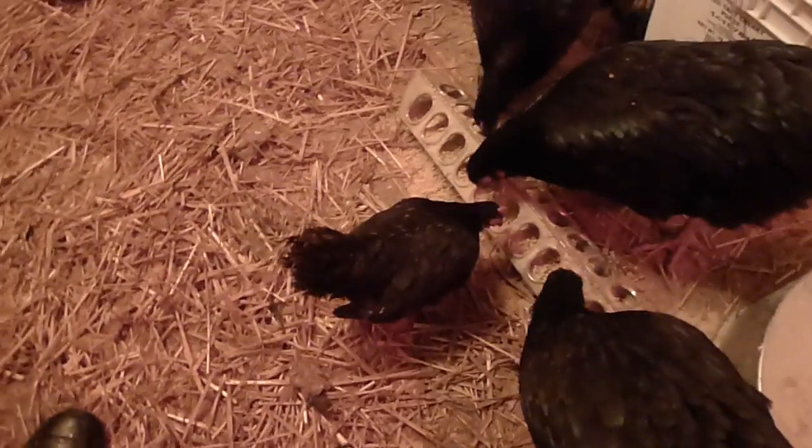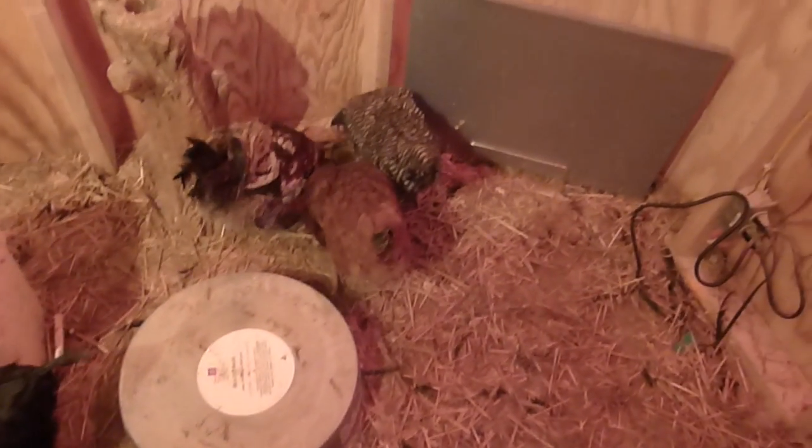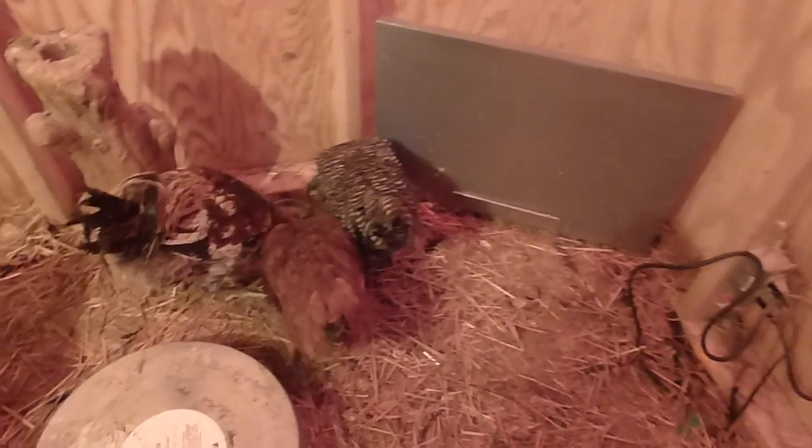There's our little Ariel, the tiniest one. She holds her own.